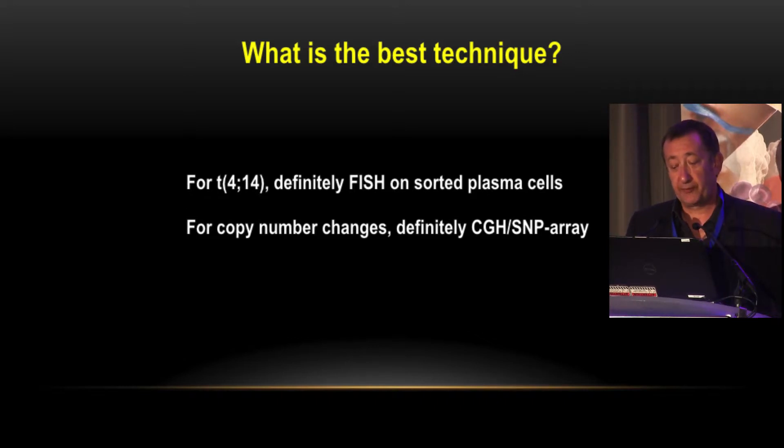Nowadays the question is: what is the optimal technique to detect these abnormalities? Even though I will conclude that the future is probably NGS, I believe that for many countries FISH is still the gold standard. We can also use CGH or SNP array to detect all copy number changes, though translocations like t(4;14) still require FISH.